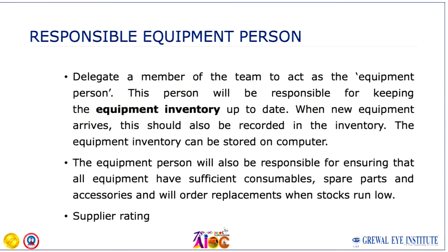Always assign one responsible person from your organization who will be the point of contact for that particular equipment — handling all logistics, paperwork, coordinating training, looking after spares, maintenance, and anything else required over the tenure of the equipment.